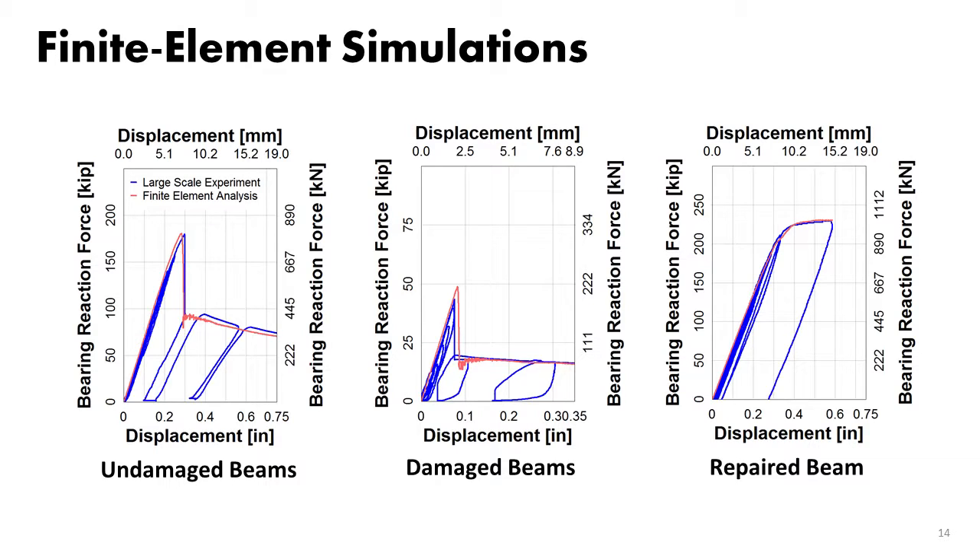These are comparisons of the finite element results and experimental results. The blue ones are from the experiment and the red ones are from the finite element model — it does a fantastic job. LS-DYNA is very capable.